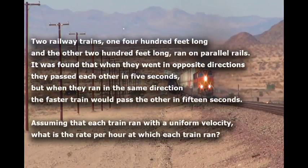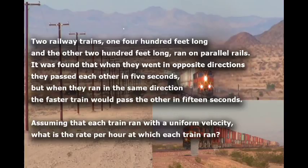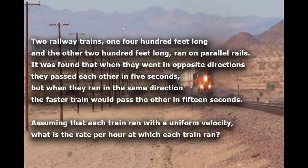Two railway trains, one 400 feet long and the other 200 feet long, ran on parallel rails. It was found that when they went in opposite directions, they passed each other in 5 seconds. But when they ran in the same direction, the faster train would pass the other in 15 seconds. Assuming that each train ran with a uniform velocity, what is the rate per hour at which each train ran?